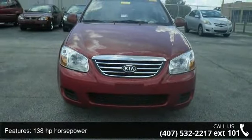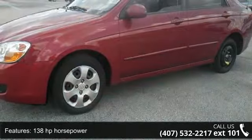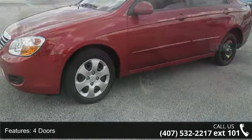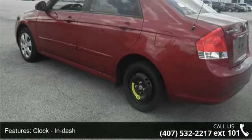Enjoy these notable features: 138 horsepower, 4 doors, clock, in dash, front seat type bucket, front wheel drive.